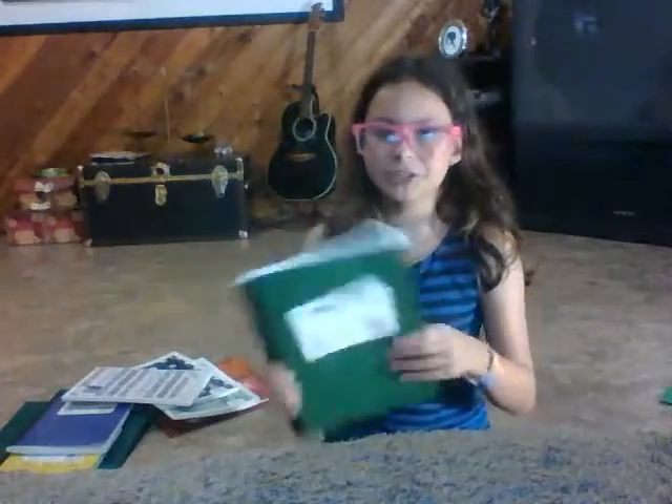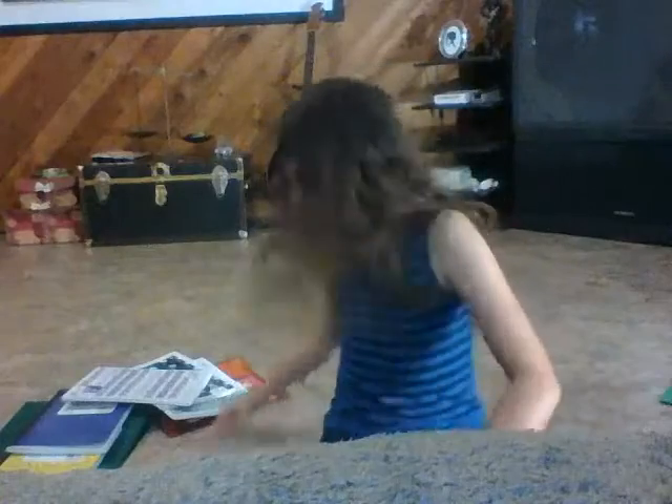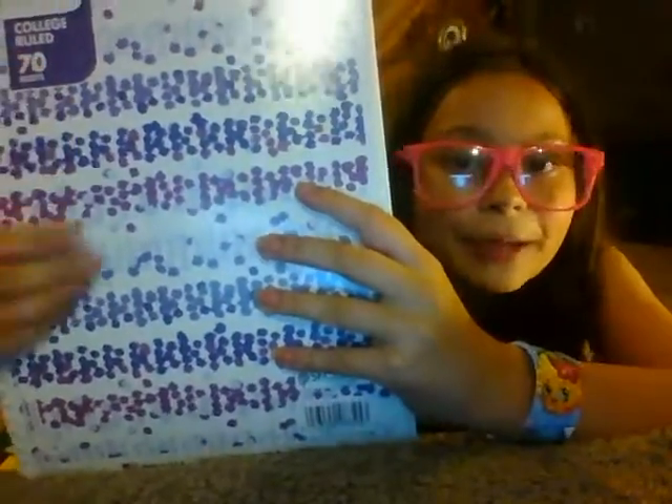Then I have this composition notebook — it doesn't really have a subject on it; I'm just going to use it just in case I need it for a class. This other one is really pretty because it's purple and pink, and it's 70 sheets, college ruled. I thought it was pretty good.